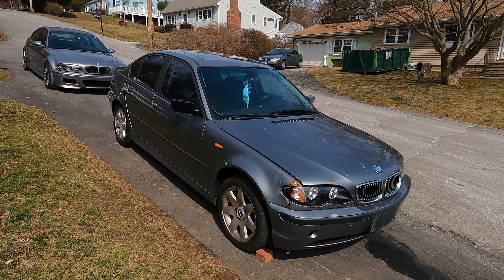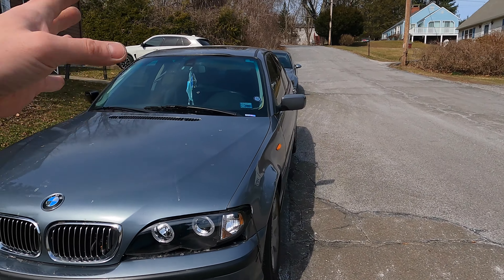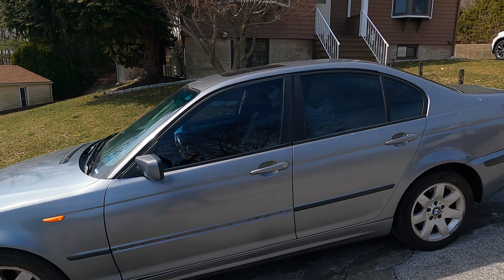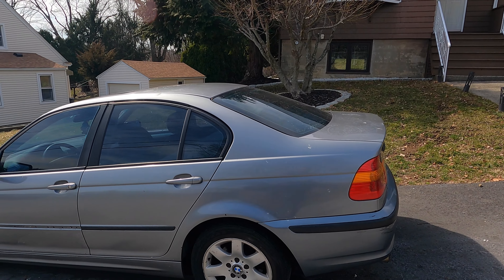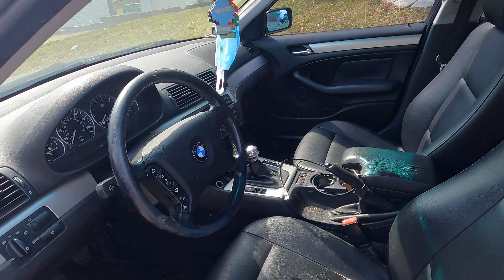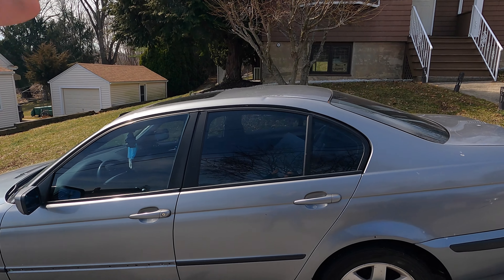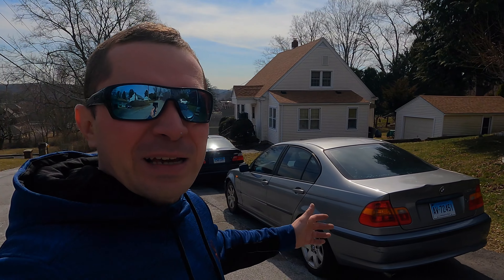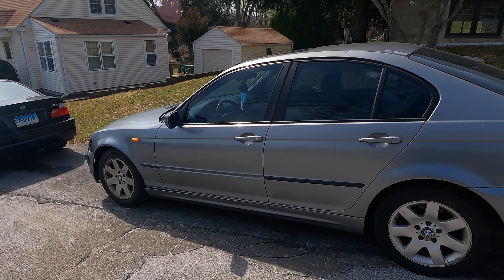As you can see it's a little bit dinged up up front — it was in a front-end accident and somebody fixed it at some point, not to the best of standards. Some of the gaps don't line up and it has dings all around. This is a 2004 3 Series 325xi with a manual transmission, which is exactly what we need for this type of race. You can see there are dings on the roof and a ding in the back on the trunk — basically what you'd expect for a low-cost BMW.